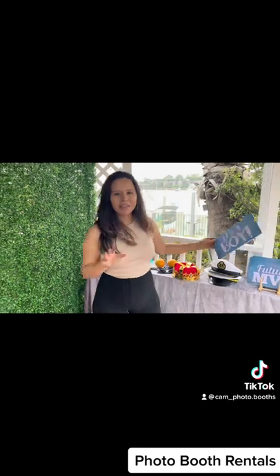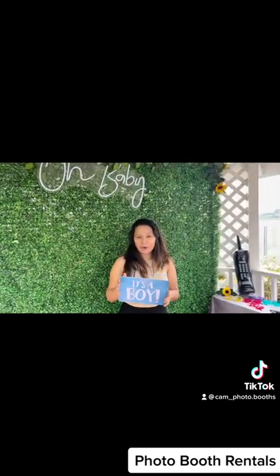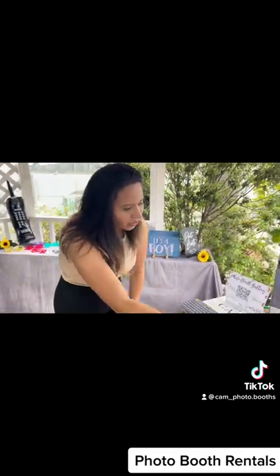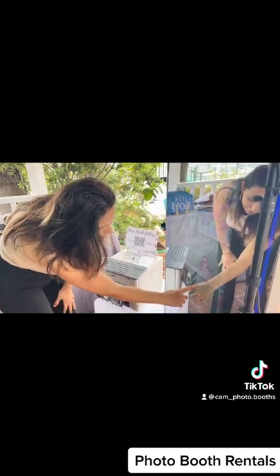You have about seven to eight seconds per picture to grab a different prop. It's a baby shower, so we have baby shower boy-themed props for this event. Let me take picture number three. After you take your three pictures, it's going to give you the option to edit your photo.